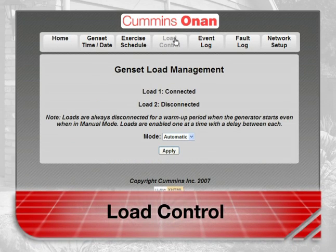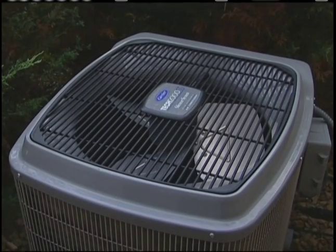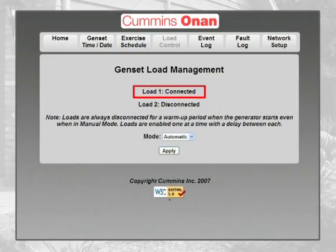This screen allows for the adjustment of the load management feature. This feature allows you to control two different loads labeled load one and load two. Many homeowners use these features to control two different air conditioners. Load one has highest priority and is typically connected to the air conditioner cooling the main portion of the home. Load two is connected to the other less critical air conditioner.